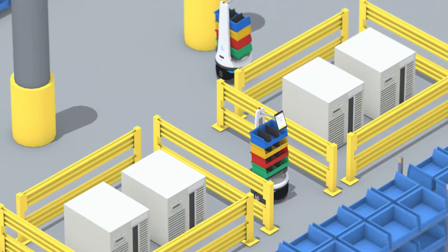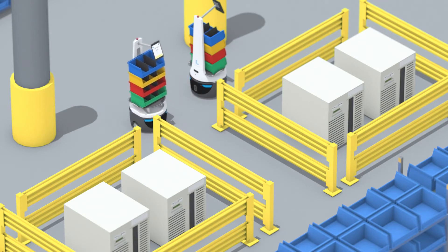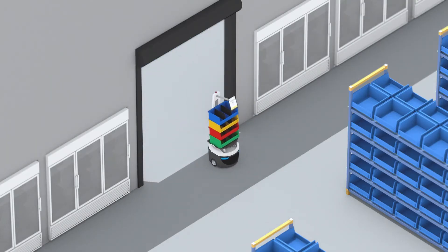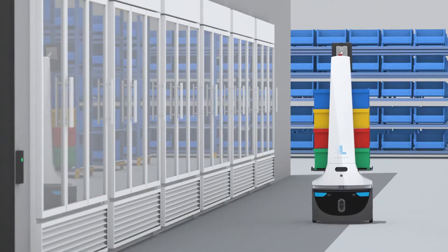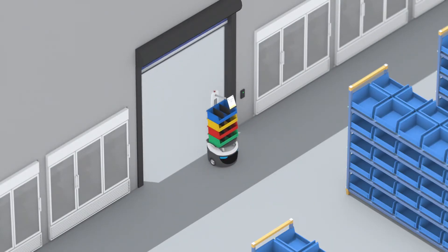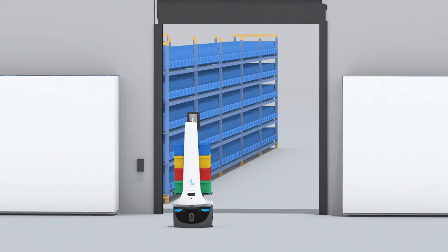No matter what your environment, LOCUS bots are nimble enough to work in unique spaces, including navigating automatic doors for temperature-controlled zones with ease. LOCUS bots can intelligently trigger sensors and wait until the door opens seamlessly.